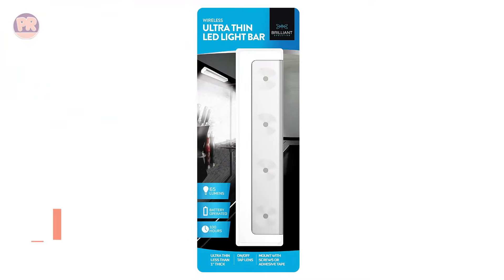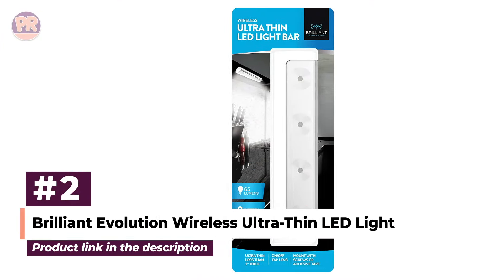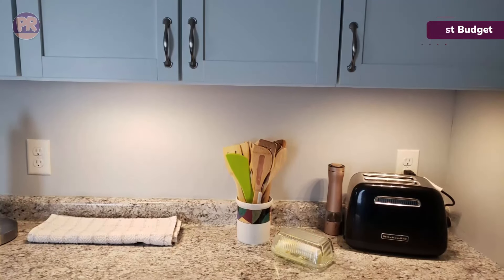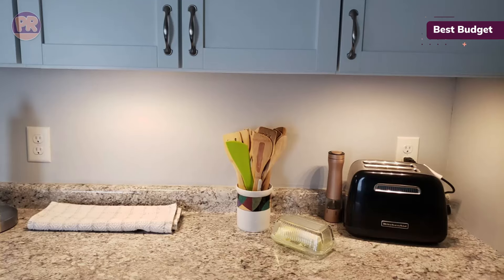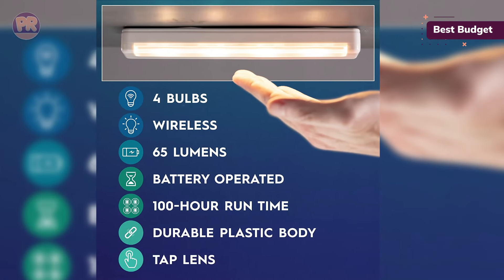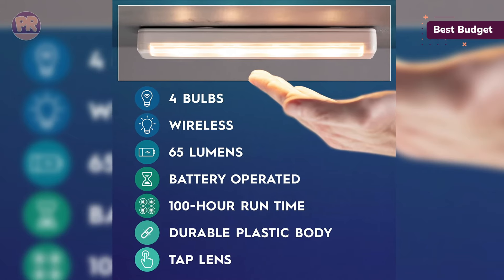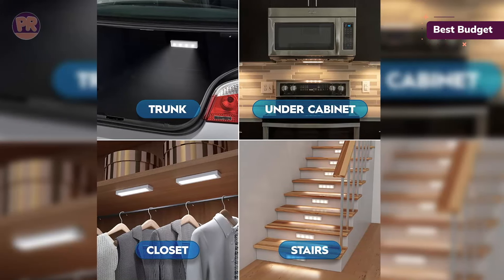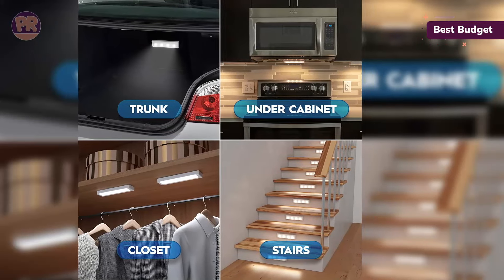The next product on our list is the Brilliant Evolution Wireless Ultra Thin LED Light. If you're looking for the best under-cabinet lighting for a small kitchen or a specific area of a larger kitchen, consider this battery-operated LED wireless light strip by Brilliant Evolution. Priced at under $20, this light is super bright and long-lasting, emitting a warm white glow that's perfect for brightening areas like your sink or stovetop.